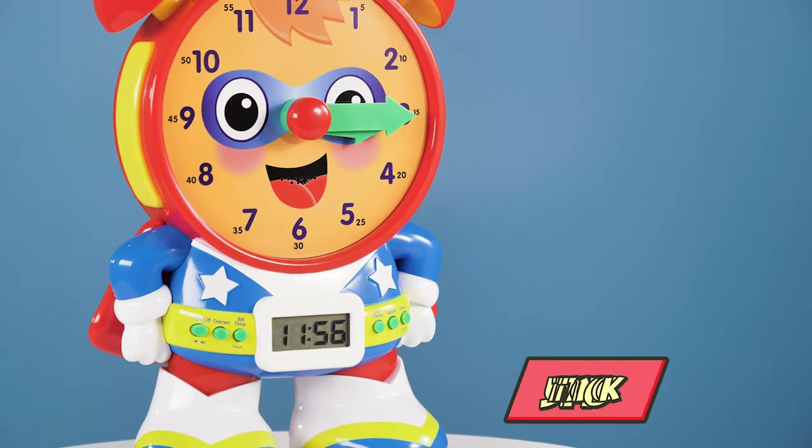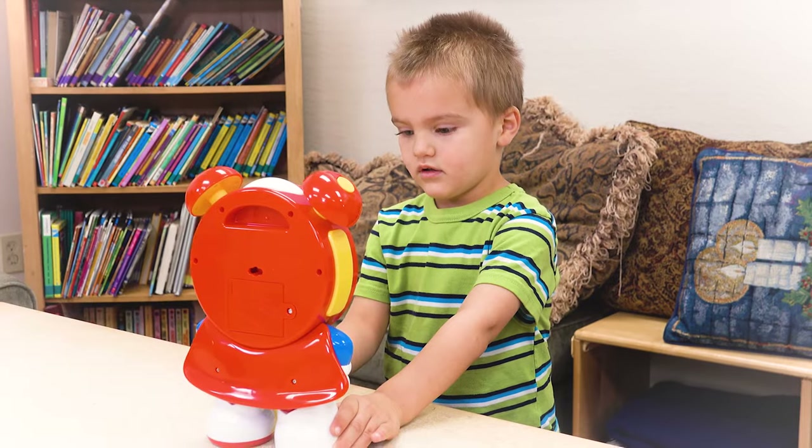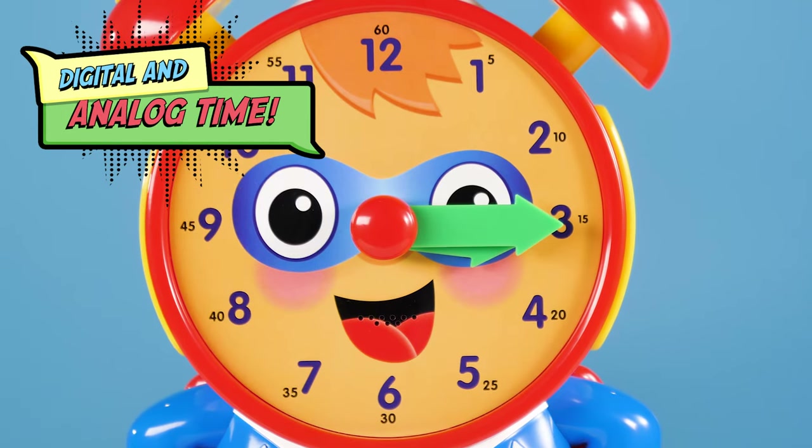The Learning Journey presents SuperTelly Teaching Time Clock. Teach your little one to tell time with the SuperTelly Teaching Time Clock. SuperTelly is a master of both digital and analog time.